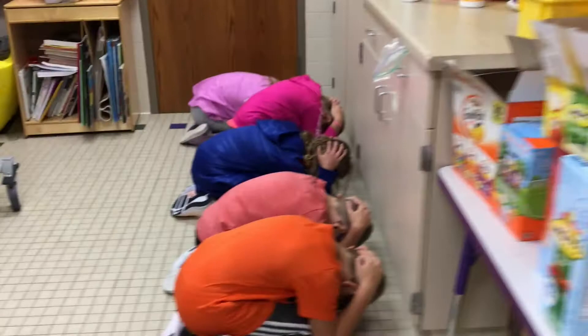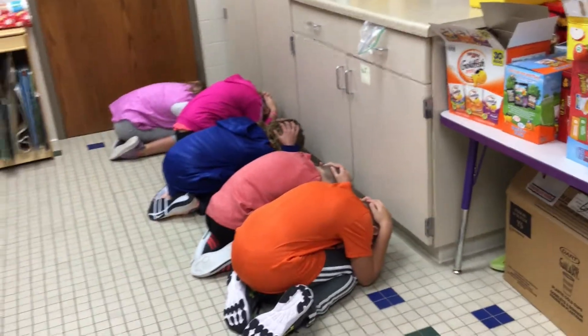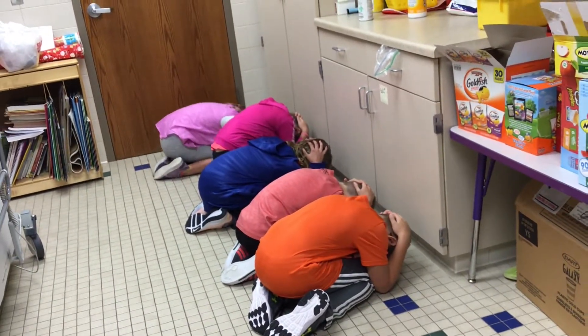Hello! Today we are going to be talking about the art room emergency procedures. If there is ever an emergency like a fire, tornado, or a lockdown, you need to know what to do to stay safe if you are in the art room.